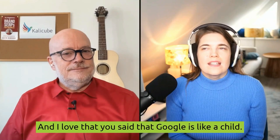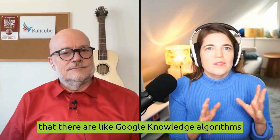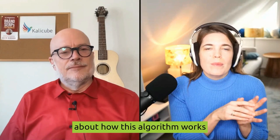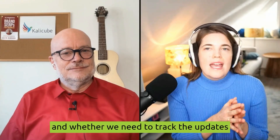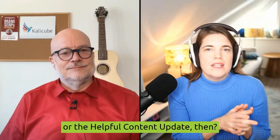I love that you say Google is like a child. I read that there are Google Knowledge Algorithms responsible for creating information for this Knowledge Panel. Could you tell us a bit more about how this algorithm works and whether we need to track the updates similar to Google's Core Update or the helpful content update?